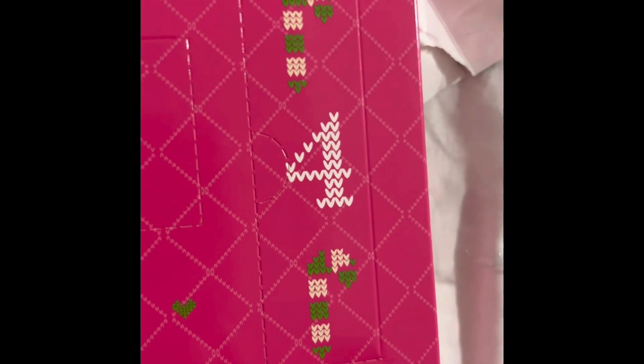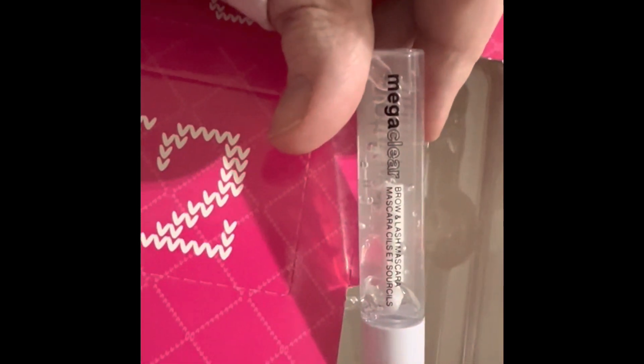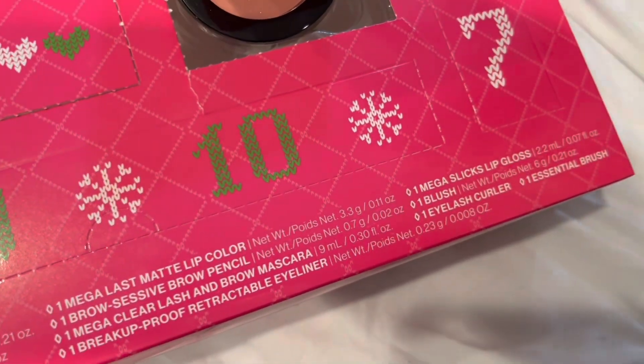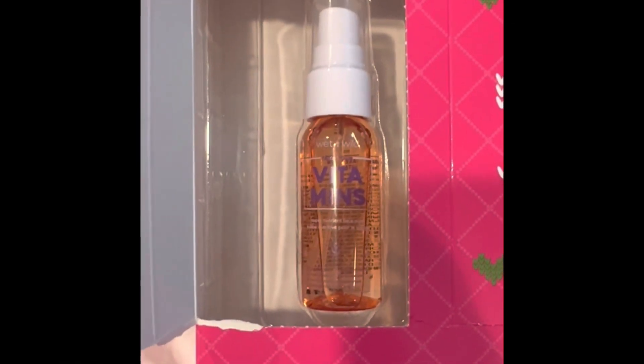Number four is their clear mascara. Number five — turns out there's a key at the bottom — is their Vitamin setting spray.